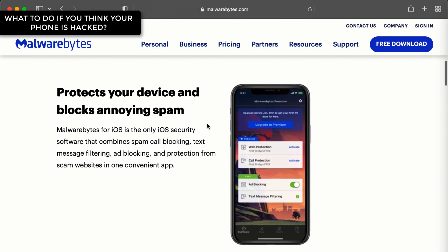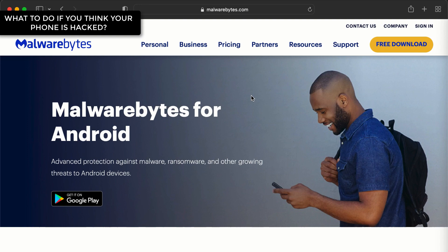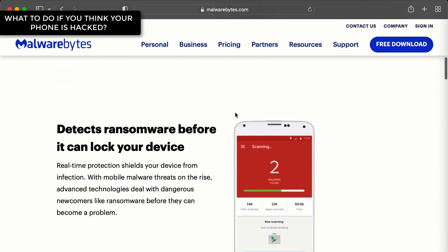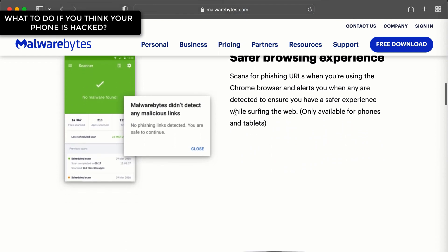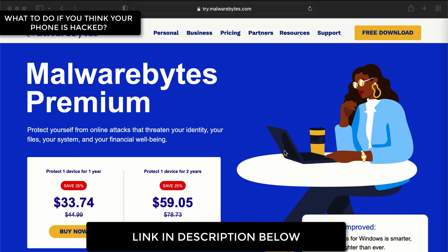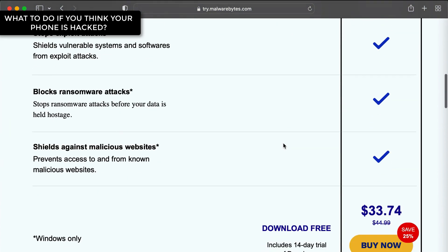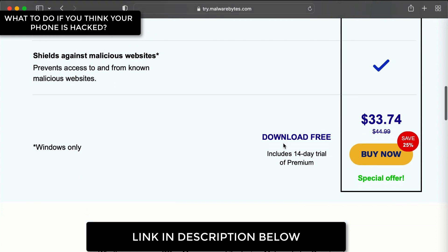Malwarebytes is the premium anti-malware solution for all your devices, including iPhones and Android phones, as well as Mac computers and Windows-based computers. Malwarebytes provides 24x7 real-time protection against the latest malicious websites, viruses, malware, and spyware that could potentially compromise your phone. Using our special link in the description below, you will receive 25% off today, for just $33.74 US for an entire year. And if you want to try it before you buy it, check out the 14-day free trial, available through the same link in the description below.